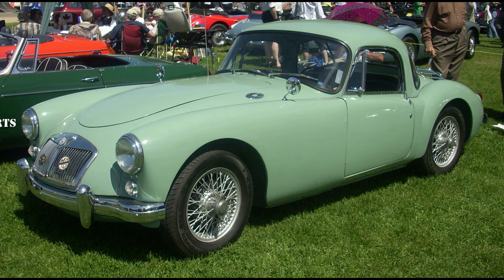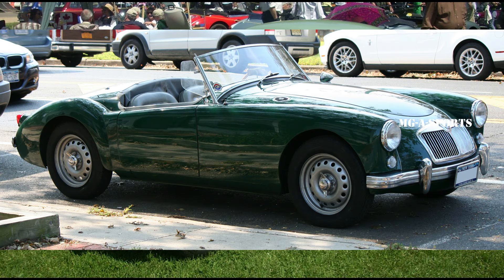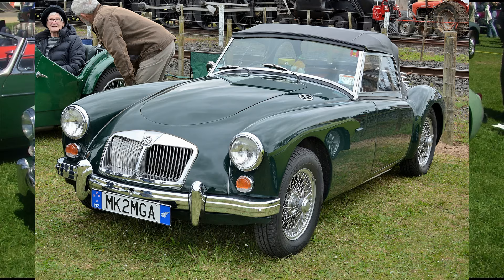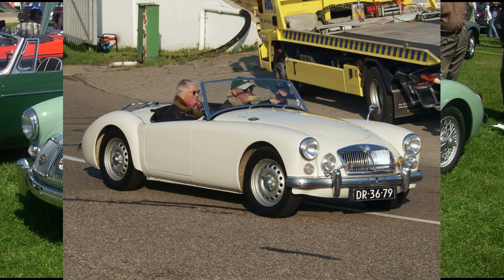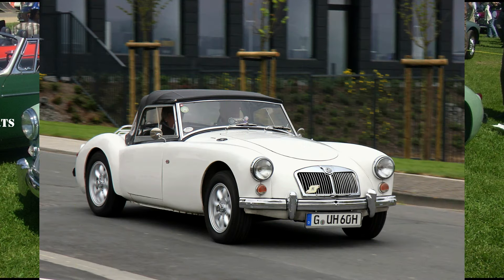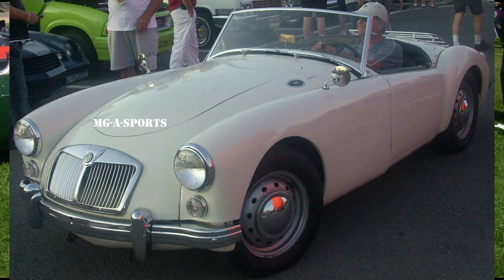In May 1959 the standard cars also received an updated engine, now at 1,588 cc producing 79.5 bhp (59 kW, 81 PS), and front disc brakes were fitted, but drums remained in the rear. 31,501 were produced in less than three years. Externally the car is very similar to the 1500, with differences including amber or white (depending on market) front turn indicators shared with white parking lamps, separate stop, tail and turn lamps in the rear, and 1600 badging on the boot and cowl. A number of 1600 Deluxe versions were produced with leftover special wheels and four-wheel disc brakes of the departed Twin Cam, or using complete modified Twin Cam chassis left redundant by the discontinuance of that model.